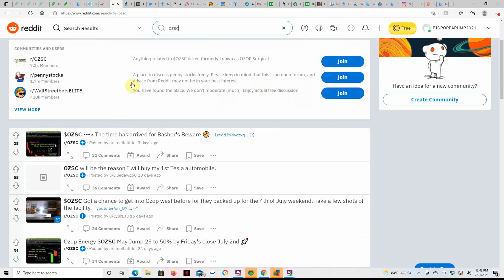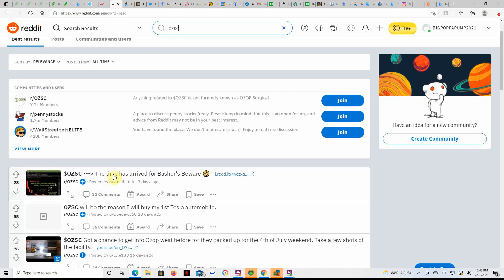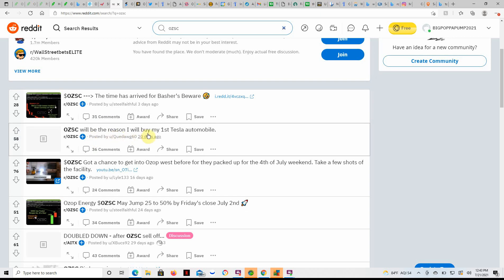Moving on, just a look at Reddit. Someone posted 'Time has arrived for bashers, beware — three days ago will be the reason I buy my Tesla automobile.' I don't know if they're talking about profits from Ozop or what exactly they're getting at. But someone got a chance to visit Ozop West before they packed up for the 4th of July and took a few shots of the facility.